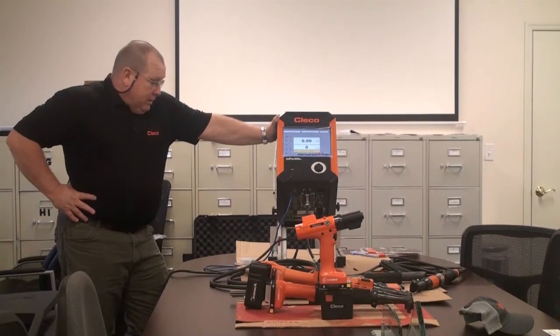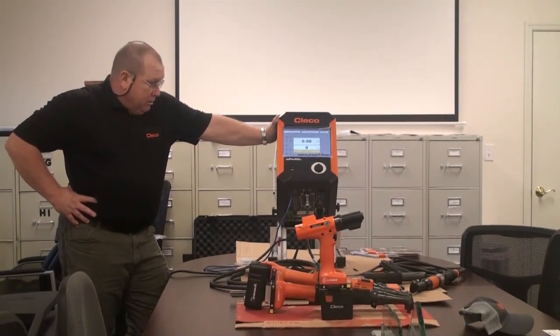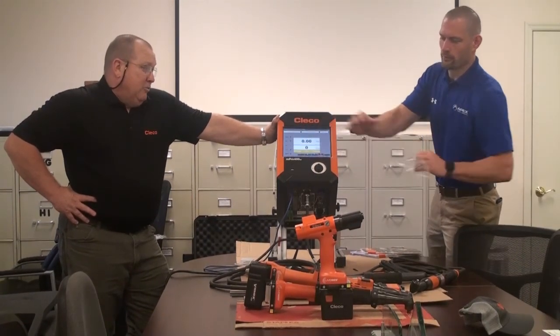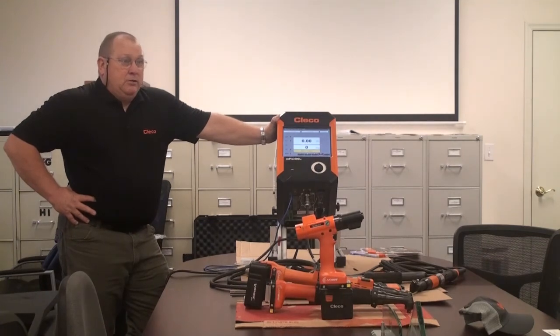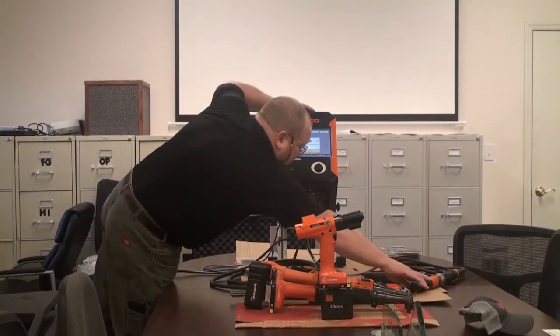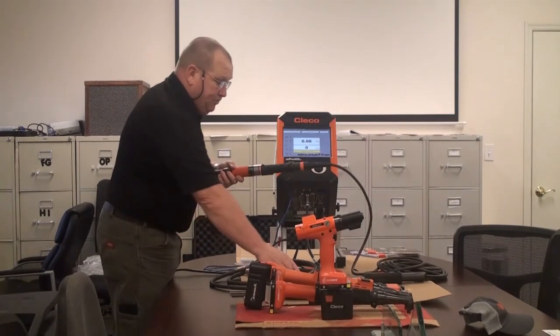We've got a mix of old and new here. Micah, because of his proximity to Lexington and the main office, was able to snag one of our new controllers. What we just launched at the end of June is what we're calling Neotech — it's our next iteration of the DC electric tools. This is the new Neotech tool; that's the old one. One of the main features is that this tool is digital.